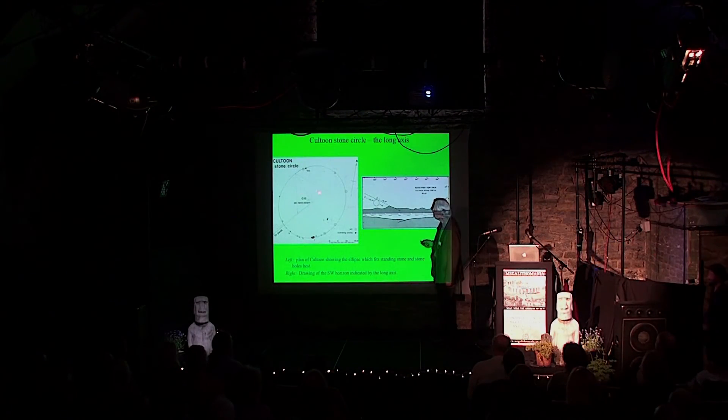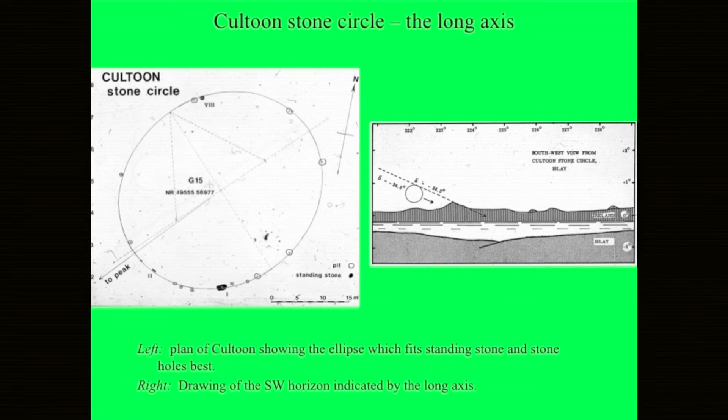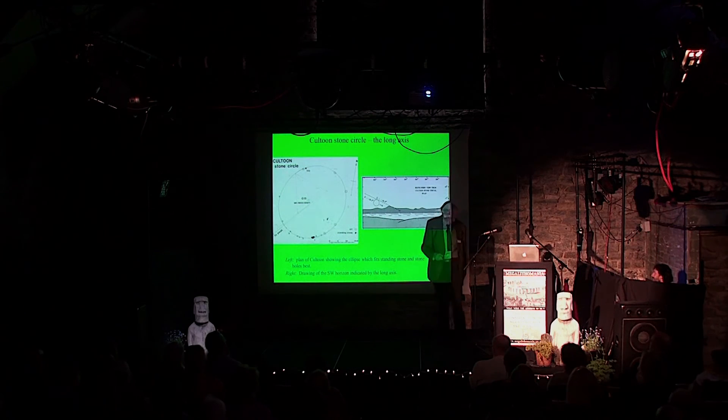There's something else interesting about this — the shape of the ellipse itself. These are the stone sockets, the white bits here, and the three standing stones there. The calculated ellipse fits them extremely well. It turns out to be very close to one with an eccentricity of one half, which means the distance between the two foci is half the length of the long axis. That gives a very characteristic shape.